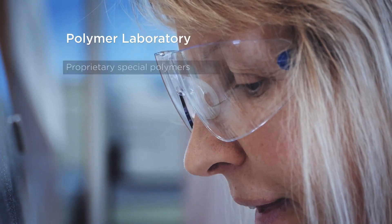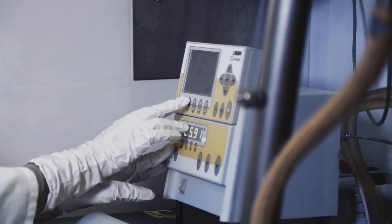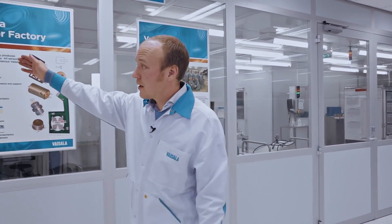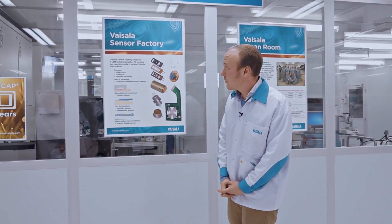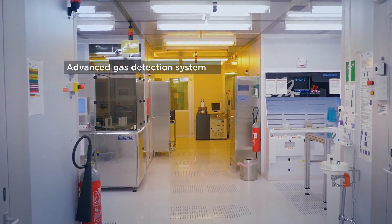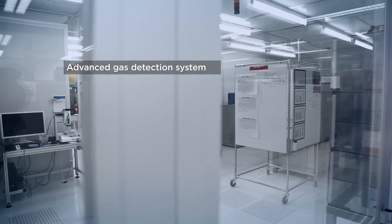A vital part of the sensor factory is a polymer laboratory where we manufacture polymers for different kinds of Vaisala products. All this is a major investment from Vaisala. For instance, only this single furnace here costs as much as a penthouse in downtown Helsinki. And it requires very hazardous gases that are detected 24/7 around the whole facility with so-called artificial noses, where we need to detect gases on the PPB level.